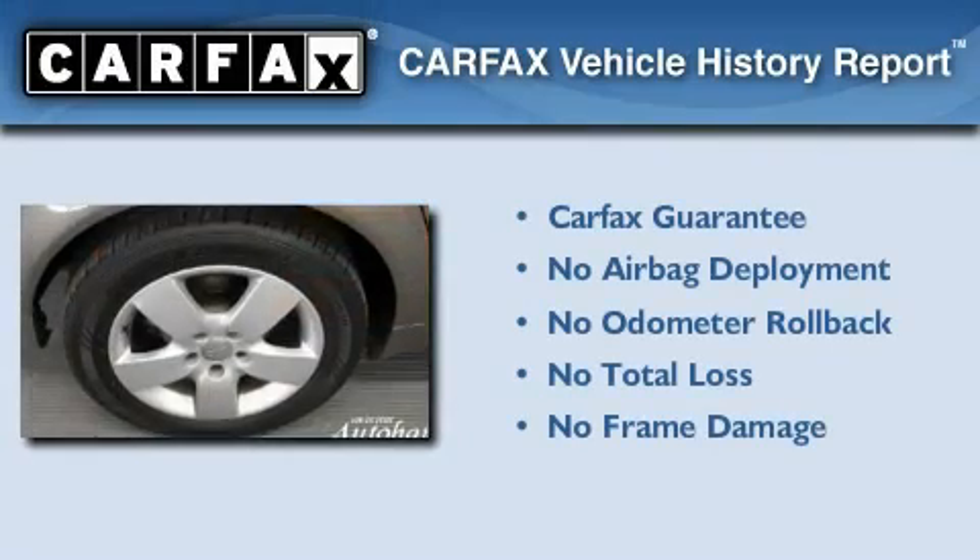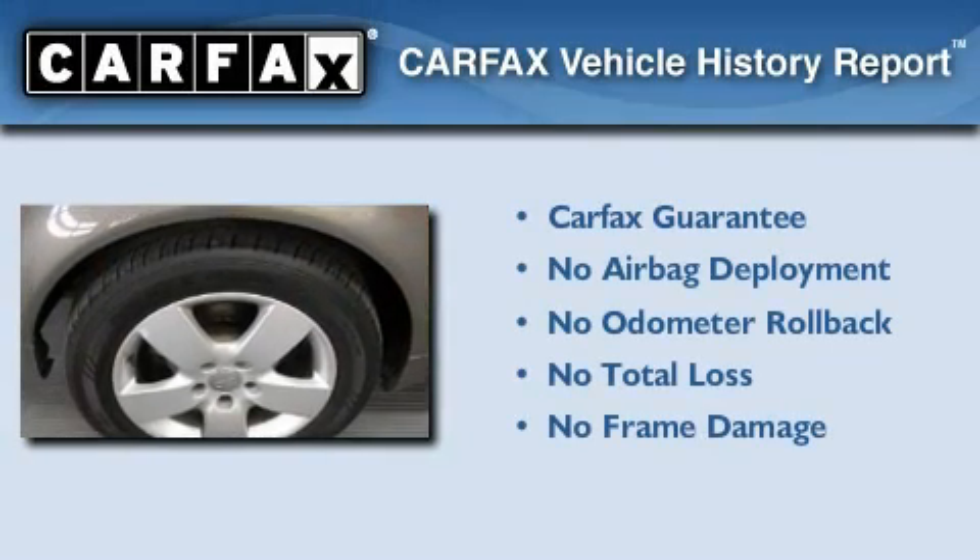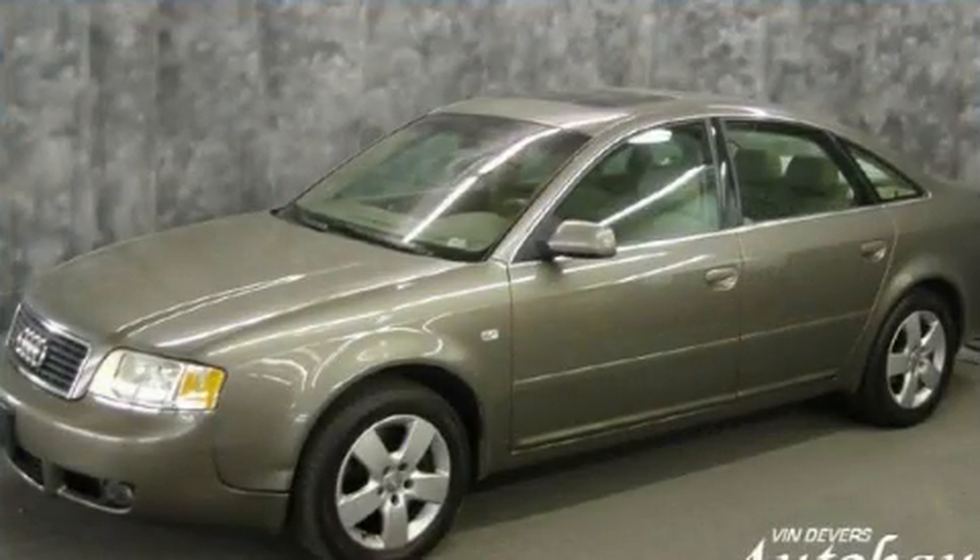Not to mention that this Audi qualifies for the Carfax buy-back guarantee. Contact us today to arrange your test drive.